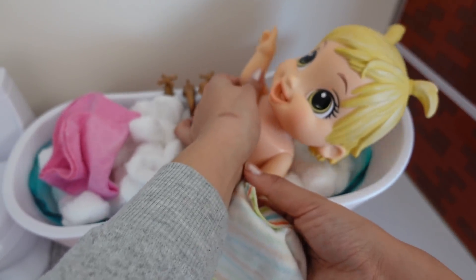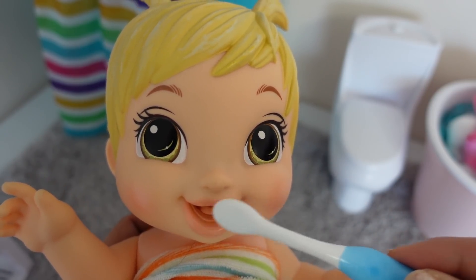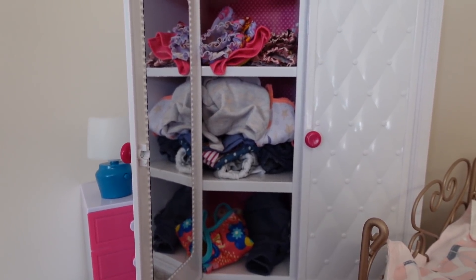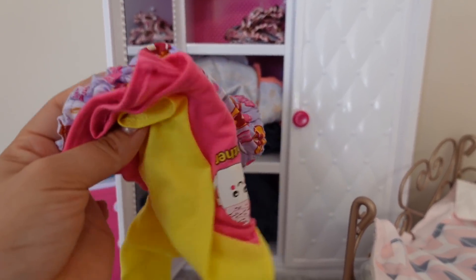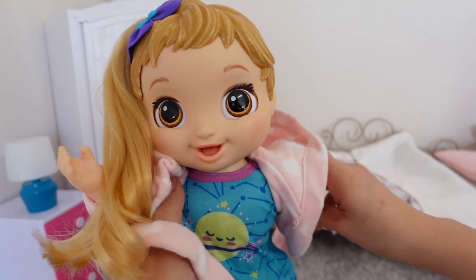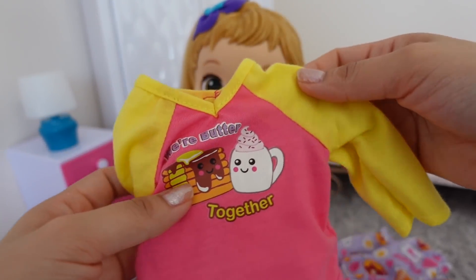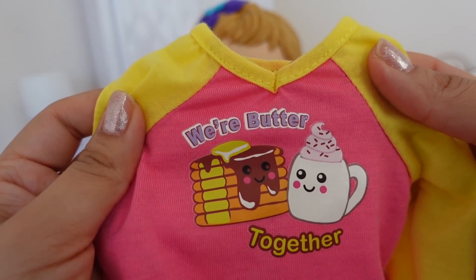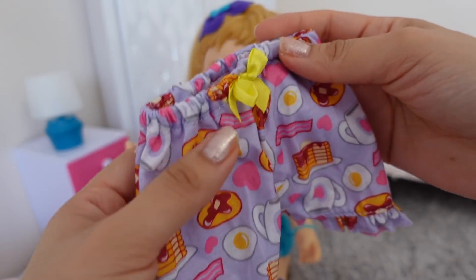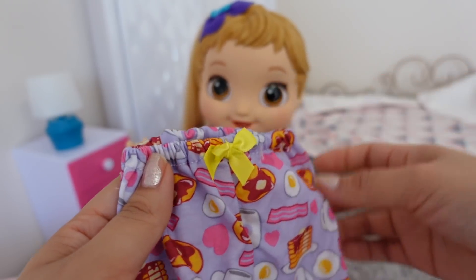Time to get out of the bathtub. Let's brush your teeth. She is going to be wearing these pajamas tonight. It says 'we are buttered together.' And these are the pajama bottoms. We have a little bowl right here with pancakes, bacon, and eggs.